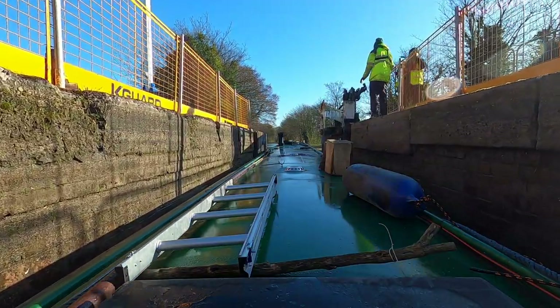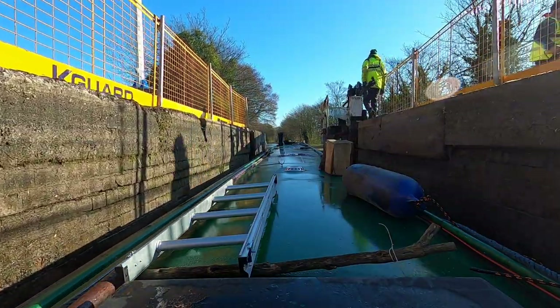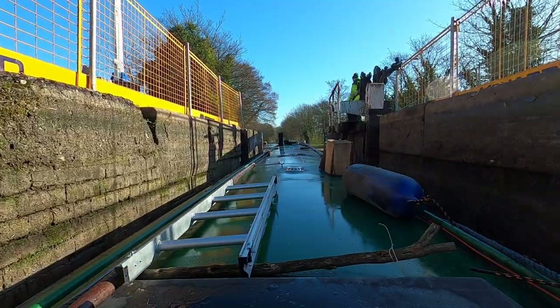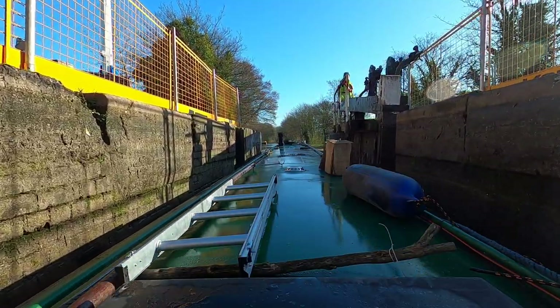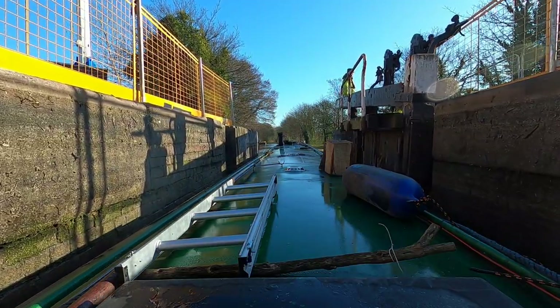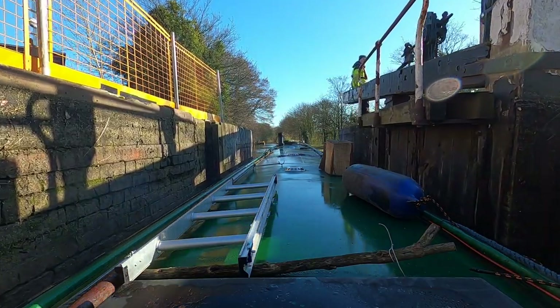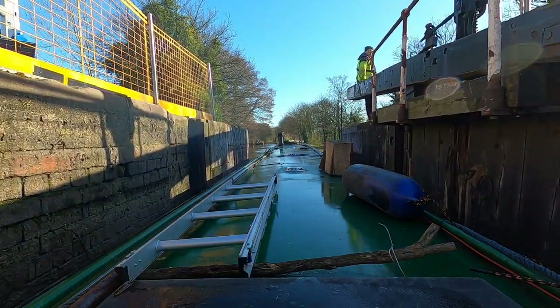I have left Birmingham — I've escaped! What a relief that was. Once I get down through that bottom lock I'm happy again; the world changes. I'm out of the city and I'm back into land that I enjoy.